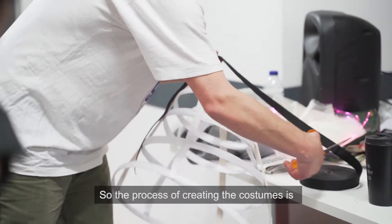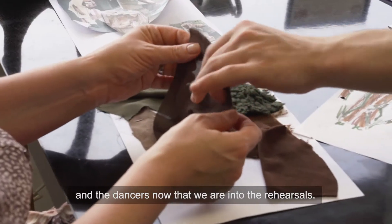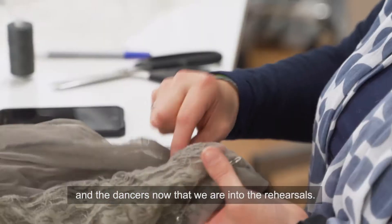The process for creating the costumes involves working really quite closely with Liv and the dancers, now that we've been to rehearsals.